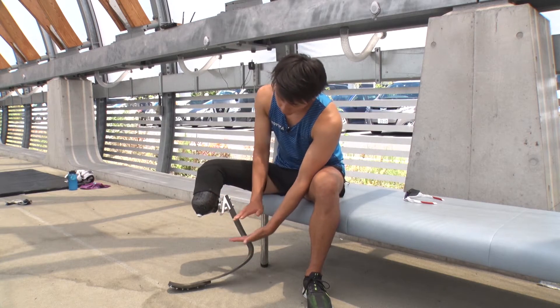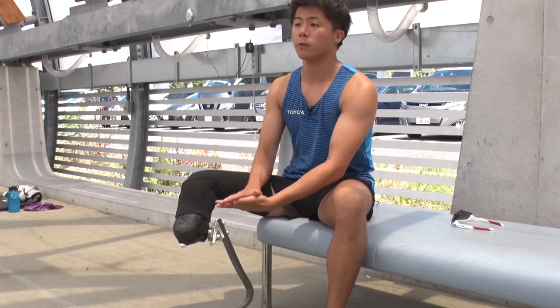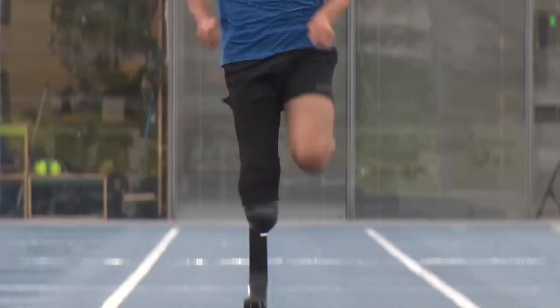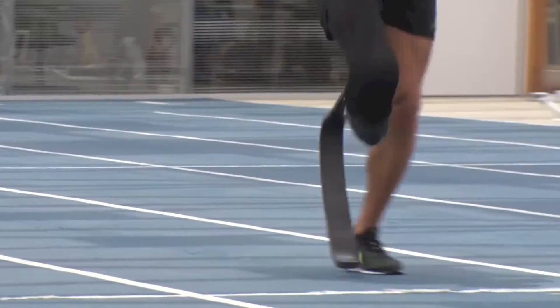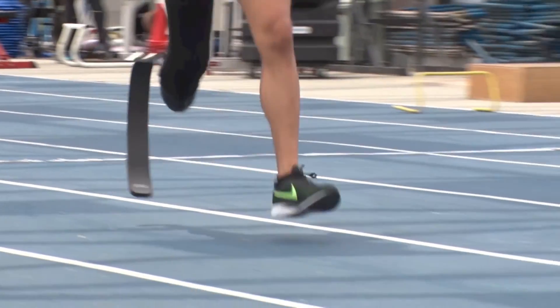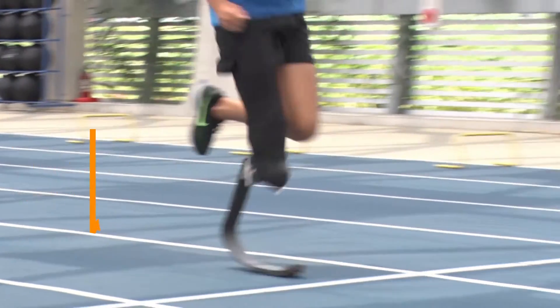The old type only had about this much spring. Now there's this much. I can feel myself bounding higher. My whole leg is working to propel me forward. Eliminating curves transmits the force more directly, increasing top speed.